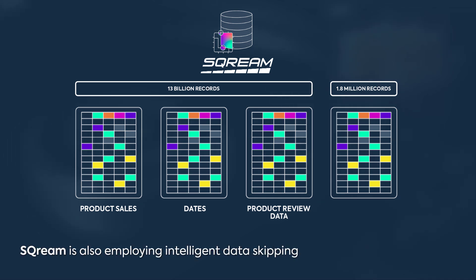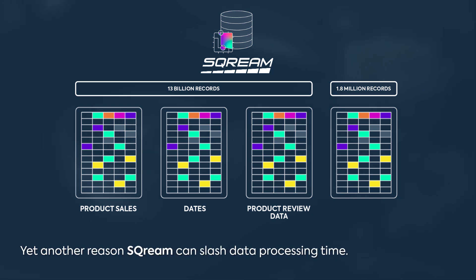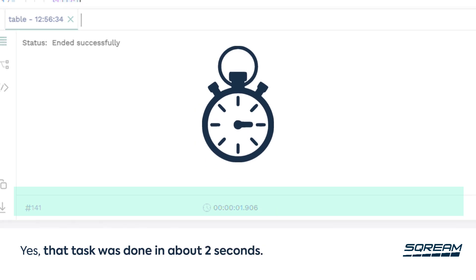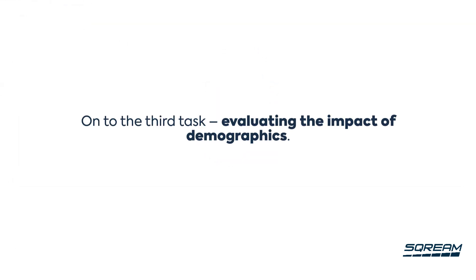During extraction and calculation, Scream is also employing intelligent skipping to avoid wasting time on unnecessary data ranges — yet another reason Scream can slash data processing time. Don't blink — this one's going to be super fast. That task was done in about two seconds. Legacy systems take over 20 minutes — at least 600 times longer.